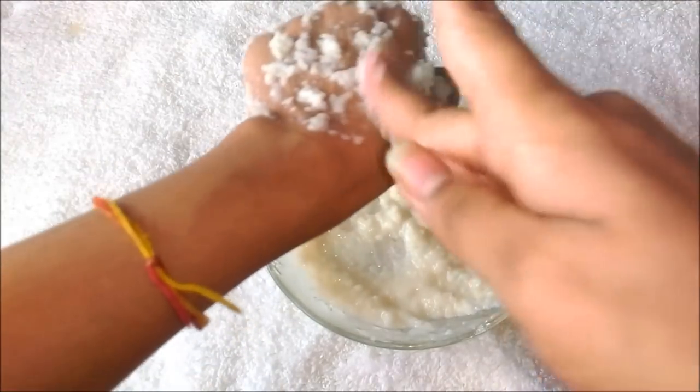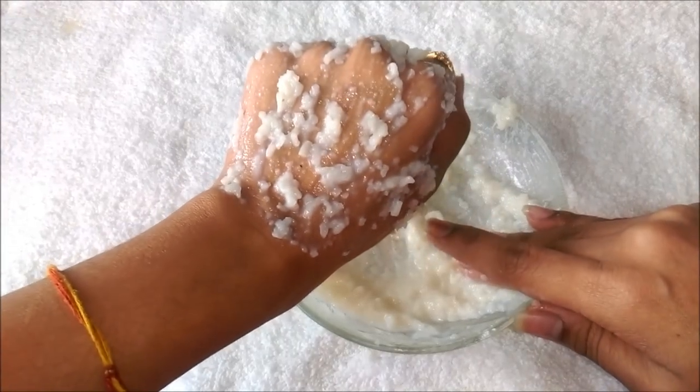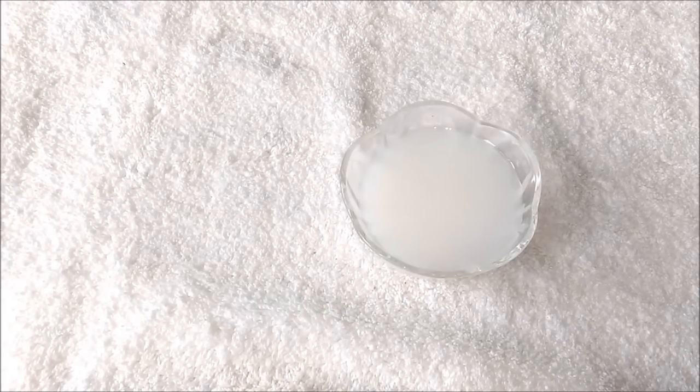Let it dry for a good 30 minutes. Always place the mask on clean, dry skin. Once it dries completely, clean your face and rinse it with the water in which you cooked the rice.